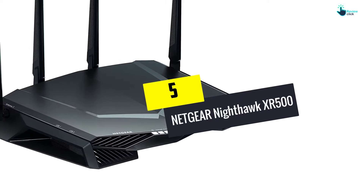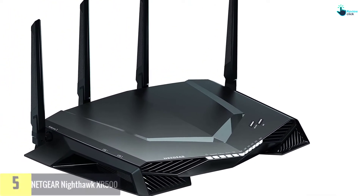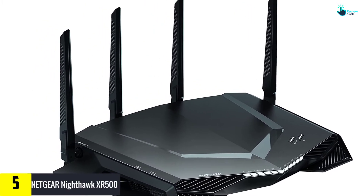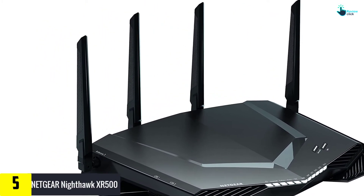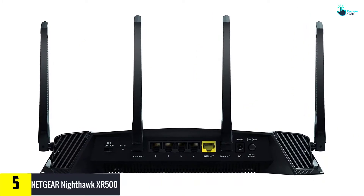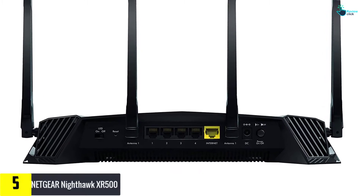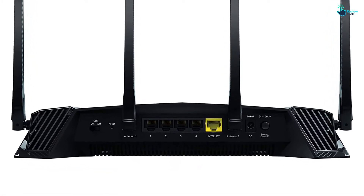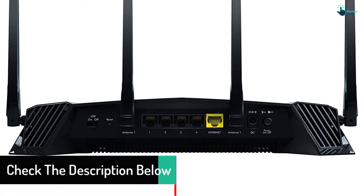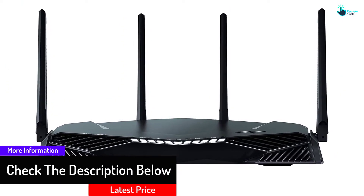Starting at number five, we have the Netgear Nighthawk XR500, one of the best wireless routers in its class. The XR500 has four one-gigabit ethernet ports to reduce ping and increase performance. The unit runs on a powerful 1.7 gigahertz dual co-processor to maximize efficiency when using wired connectivity, and the router delivers speeds of up to 2.6 gigabits per second.